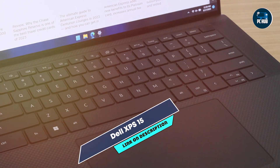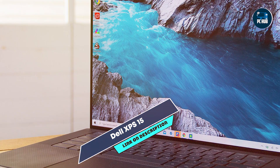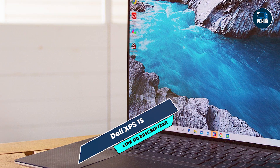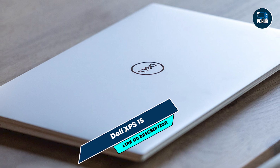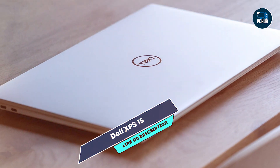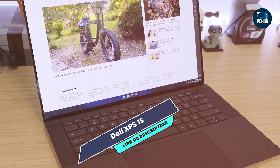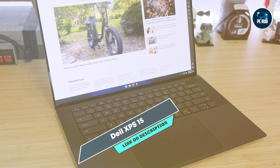And there you have it, our top 5 best laptops for programming in 2024. Each of these laptops offers unique features and benefits, catering to different programming needs and preferences. Whether you prioritize performance, portability, or operating system preference, there's a laptop on this list for you. Consider your specific coding requirements and choose the one that best fits your workflow.